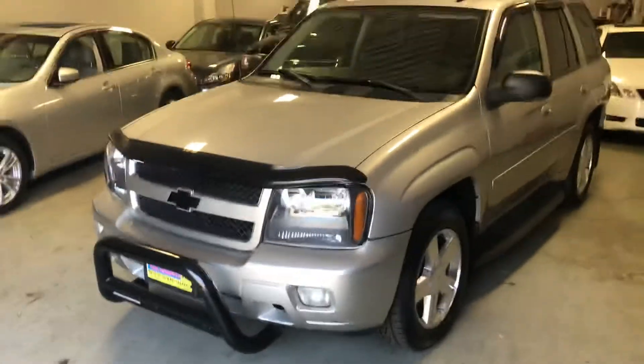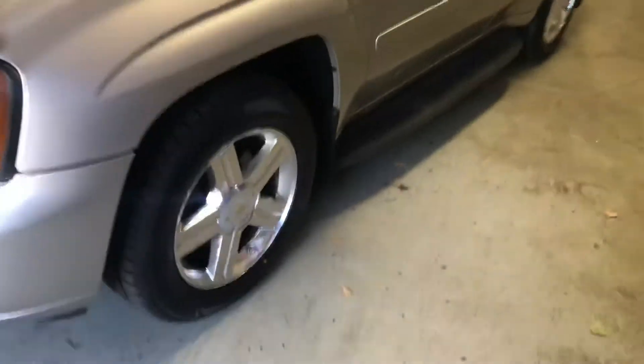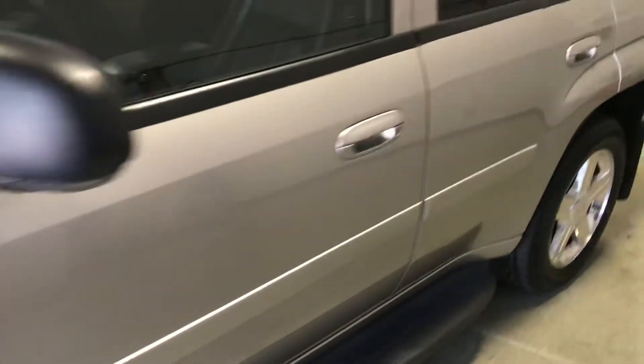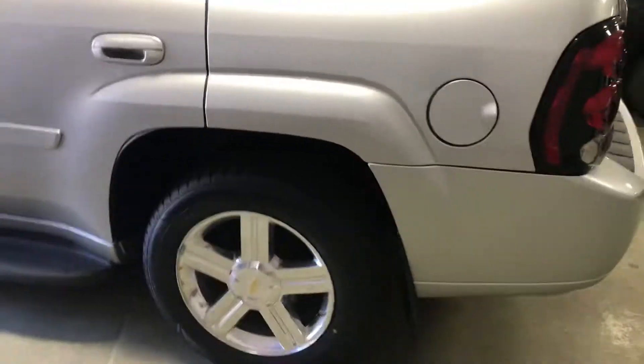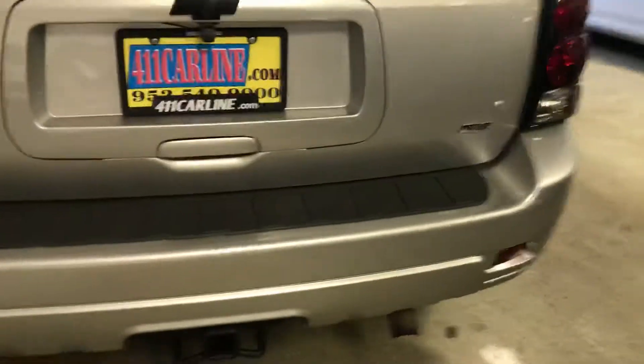We have this Trailblazer. It is four-wheel drive. It's a very rare 5.3 liter V8 model — most of these are six cylinders. This one has 98,000 miles on it, which is relatively low miles for the year.